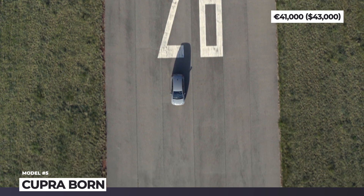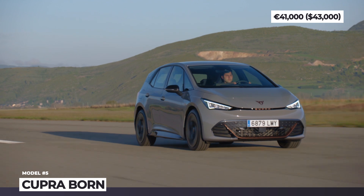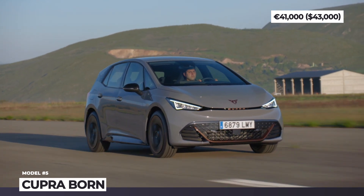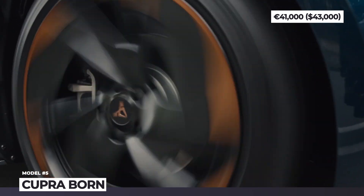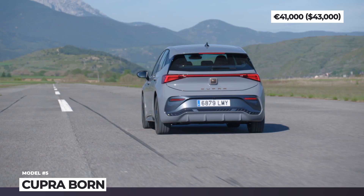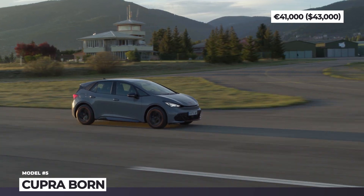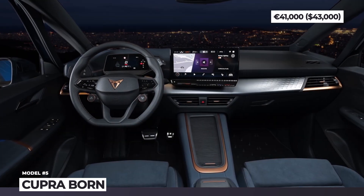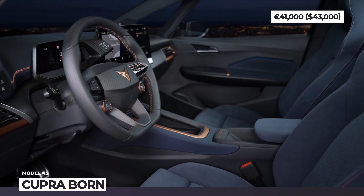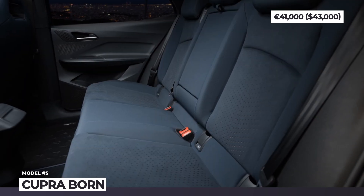The first units of the Cupra Born arrive in two versions: a 58 kWh battery with 205 real-life miles of range and a 201 HP motor, and a 77 kWh unit with 275 miles and 231 horses. Later on, the most affordable 45 kWh 148 HP model will also be welcomed, though its pricing is yet unknown. Like a true Cupra, this hatch has a fierce inner spirit with bucket seats, three styles of sporty dynamic upholstery, a driver-oriented cockpit, and a 12-inch infotainment.